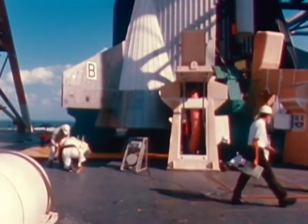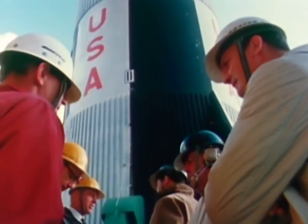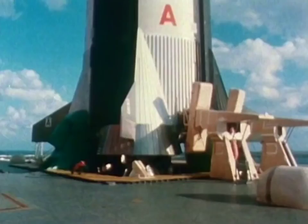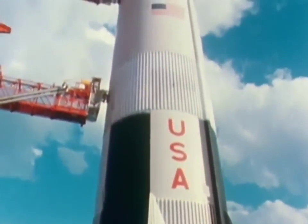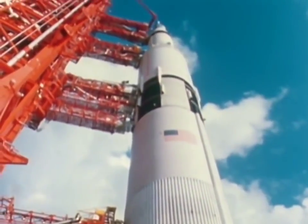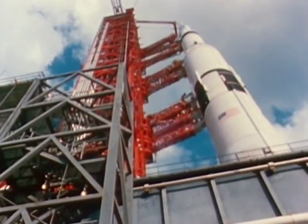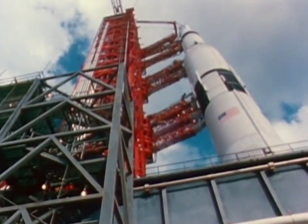A first stage, assembled in Louisiana, using parts from Kansas, Missouri, Washington, and many other states. A second stage, shipped to the Kennedy Space Center in Florida through the Panama Canal from California, with a stopover in Mississippi for testing. A third stage, flown from California to Florida. An instrument unit from Alabama.